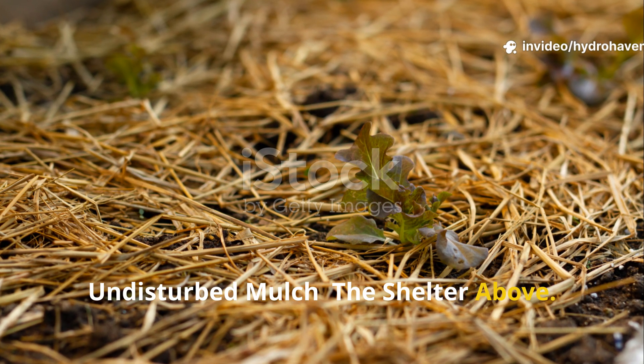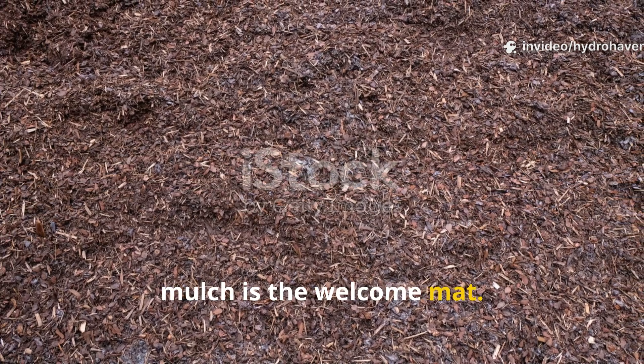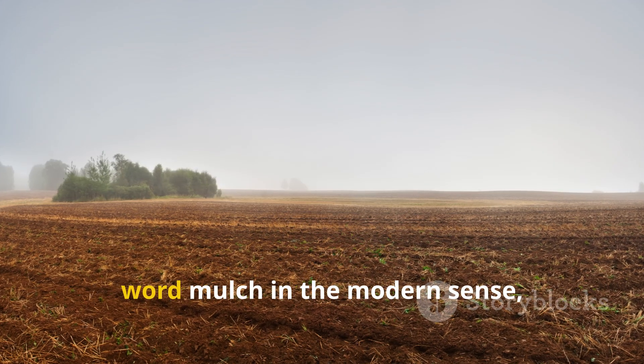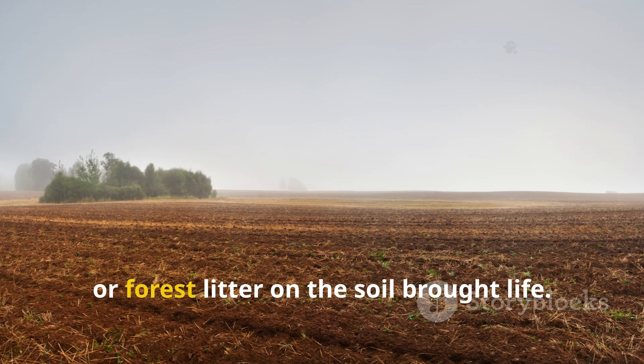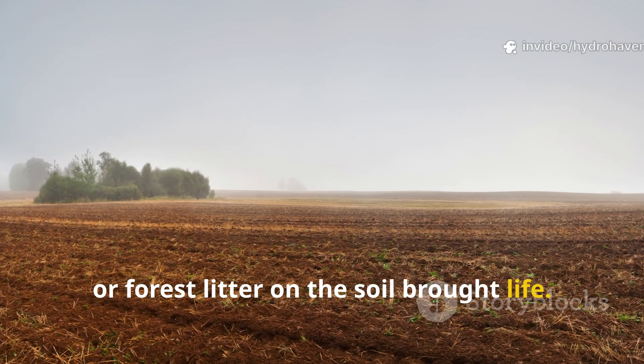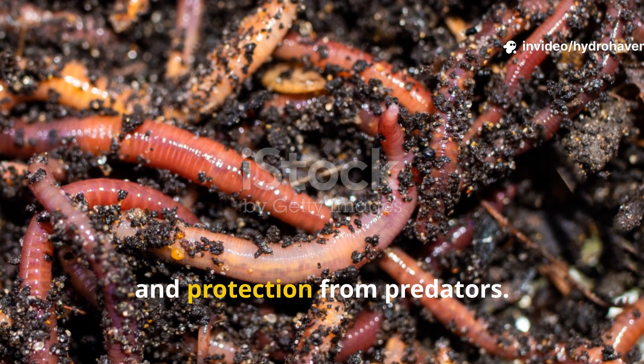Undisturbed mulch: the shelter above. If moisture is the invitation, mulch is the welcome mat. Farmers of the past may not have used the word mulch in the modern sense, but they knew that leaving crop residues, straw, or forest litter on the soil brought life. Worms thrive under coverings because mulch offers darkness, food, and protection from predators.